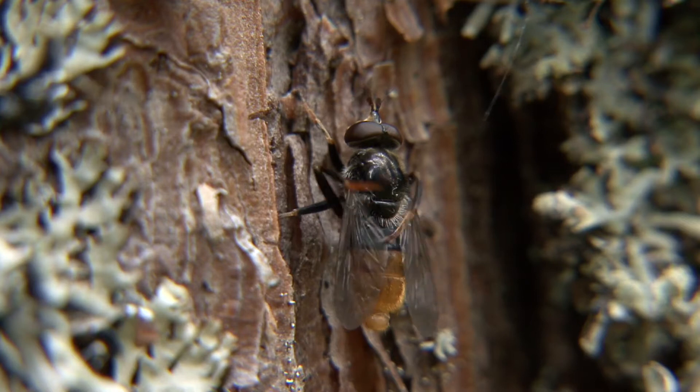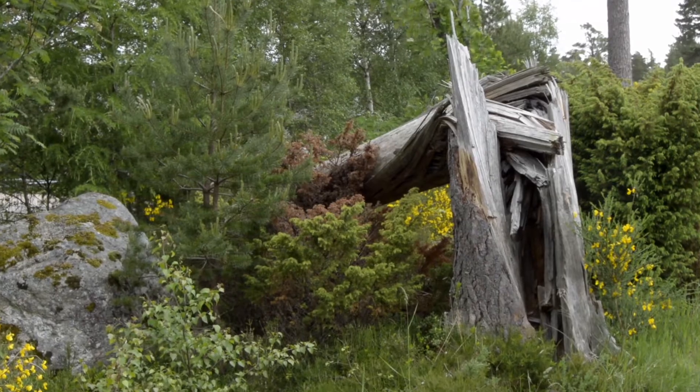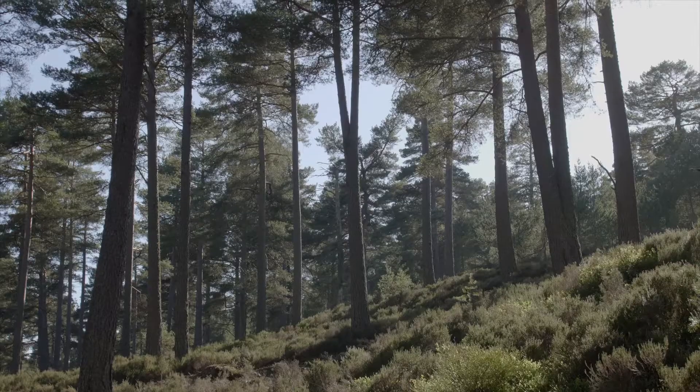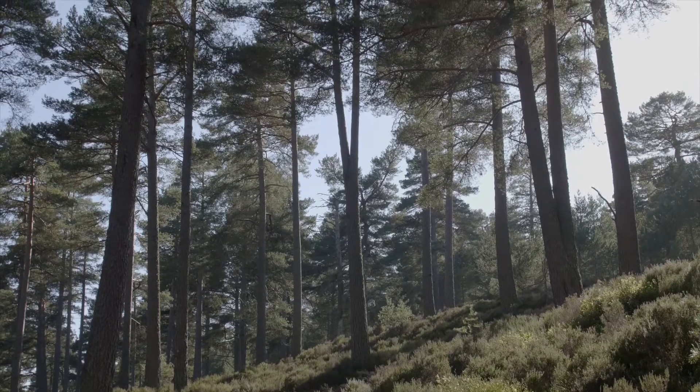The pine hoverfly has a really specific habitat need. As a larva — when it's young and growing — it needs rotholes, which are usually found in big old trees. But in quite young forests like this we don't have those big old trees. What we can do is create some rotholes in stumps that have been created during the diversification process.